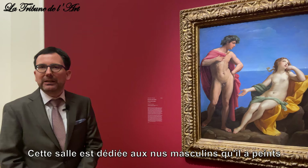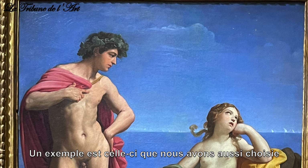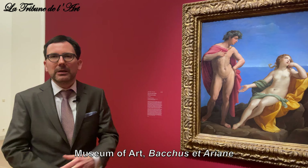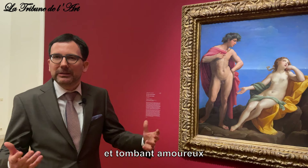This room is dedicated to the male nudes that he painted in a very short period, around 1615 to 1620. All the paintings in the room date from roughly the same period. One example is the work we chose as our key visual — Bacchus and Ariadne from the Los Angeles County Museum of Art — combining the male and female nude, with Ariadne on Naxos and Bacchus approaching her and falling in love.